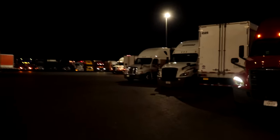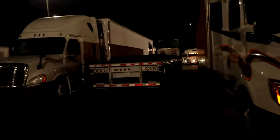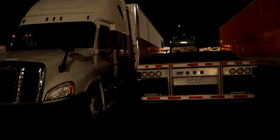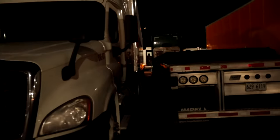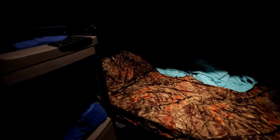I feel a whole lot better. Showers always make you feel better. Looks like we got a flatbed parked next to us — he got a little close, didn't he? Just a little close. Back in the truck and it's time for bed. We'll see you all in the morning. Good night.